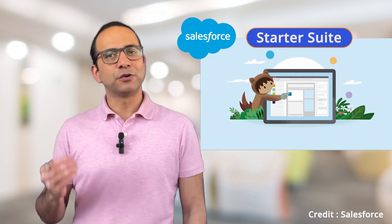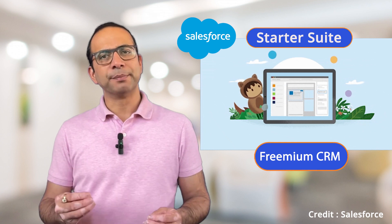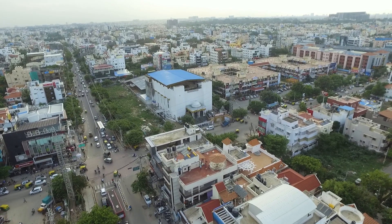Salesforce Starter Suite is a freemium CRM that offers a limited set of features. The product was initially introduced in India, one of the world's largest SMB markets, in June this year, and has now been made available in other countries as well.